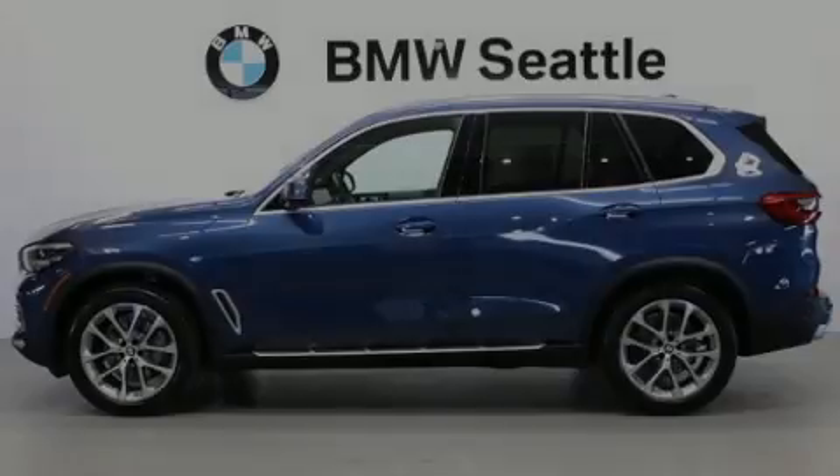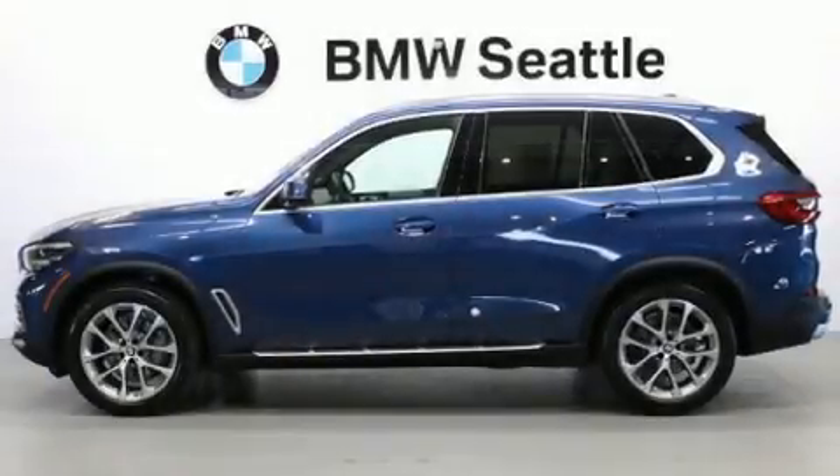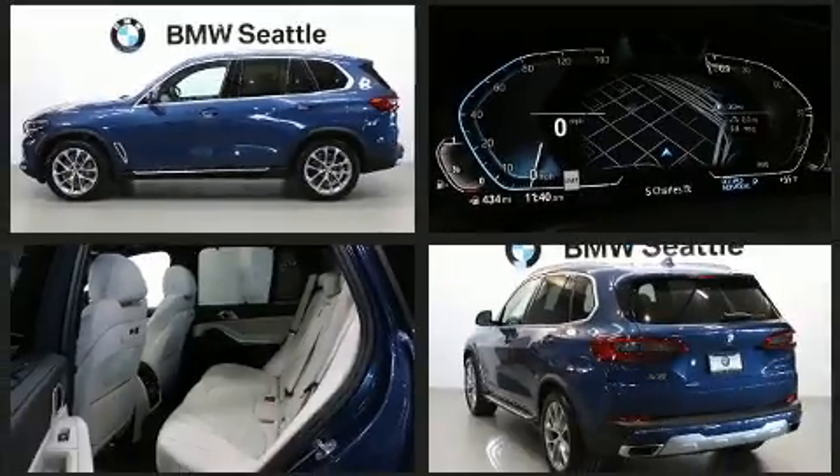Come test drive this 2020 BMW X5. With fewer than 5,000 miles on the odometer, this vehicle is constructed with a discerning driver in mind.